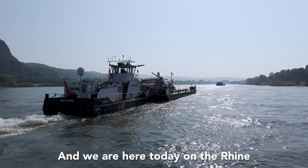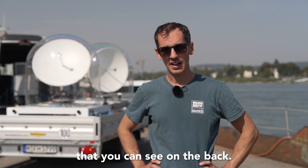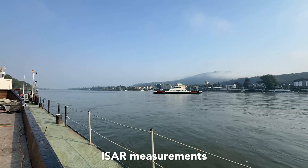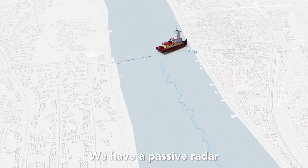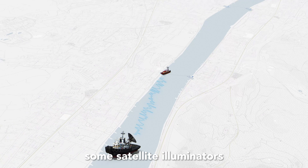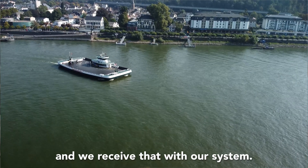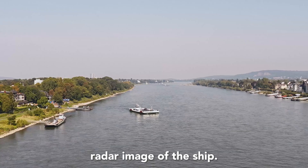We are here today on the Rhine to do some measurements with our Sabia system. We are on the Mustang ship and the goal of the measurements today is to make some ISAR measurements while moving of a ferry that is crossing the river. We have a passive radar that basically exploits satellite illuminators and exploits the reflection from the satellite to the target, and we receive them with our system. With this passive radar, we want to do a radar image of the ship.